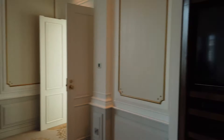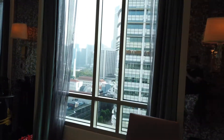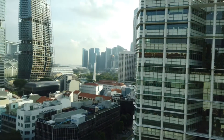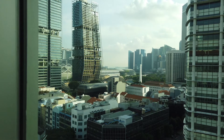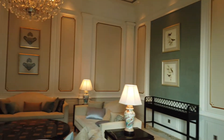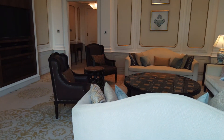It also has a TV. Coming out towards the window, you can see there are views of Marina off in the distance — you can see Marina Bay Sands. There's a giant coffee table in the middle.